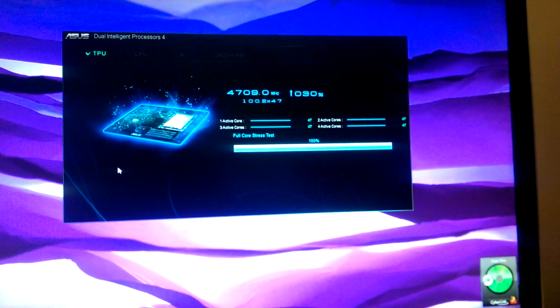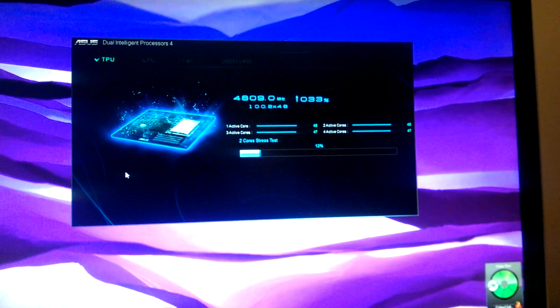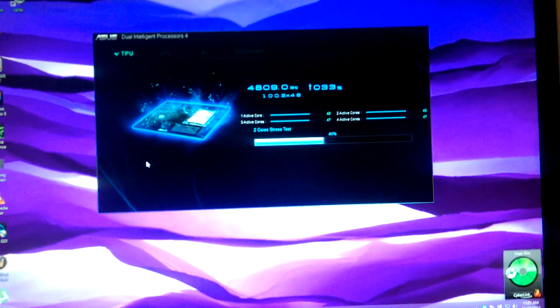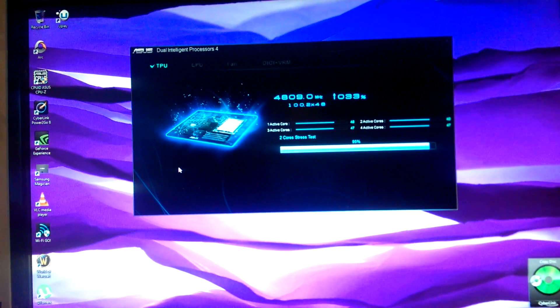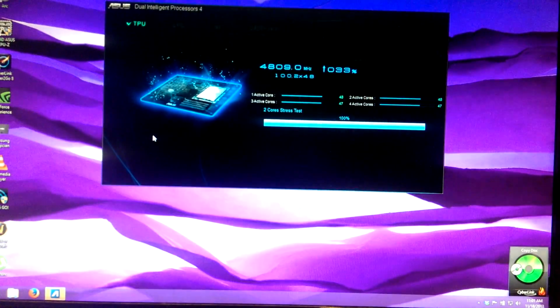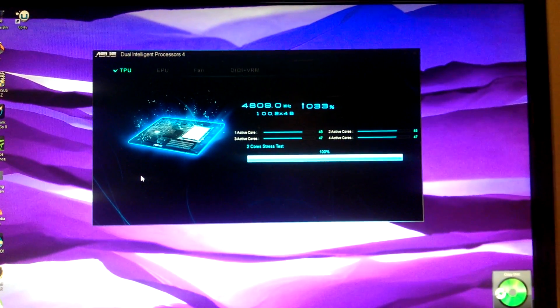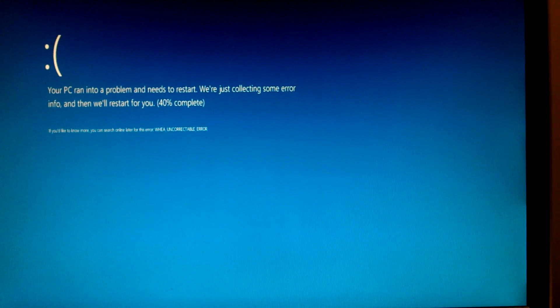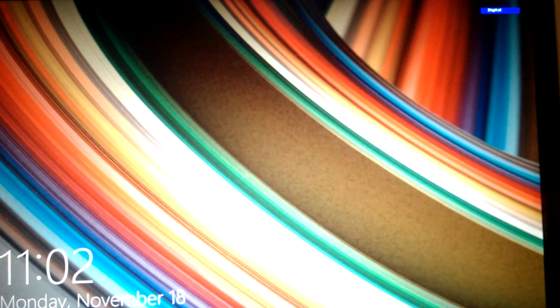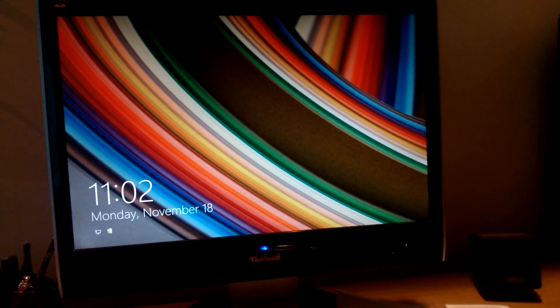It looks like we're gonna move on to 4.8 GHz. Loving it — nice overclock, 4.8 GHz. Nope, that was it. System reset at that 4.8 GHz mark, so she will most likely restart with a stable 4.7 GHz overclock.